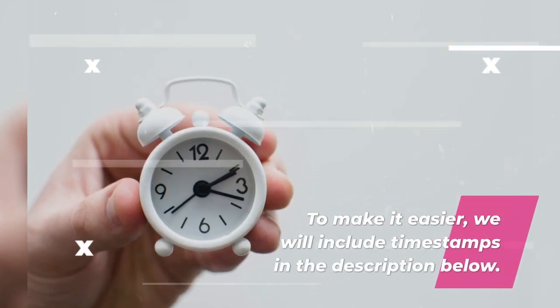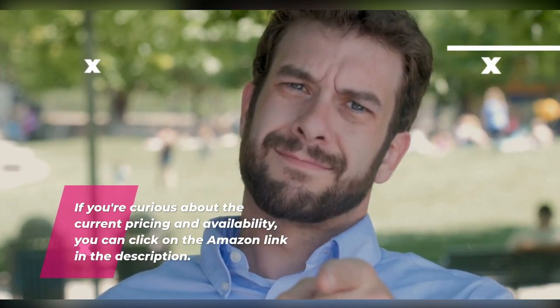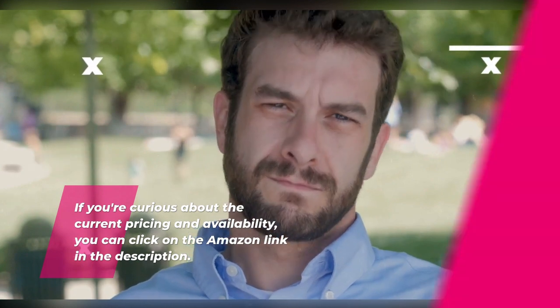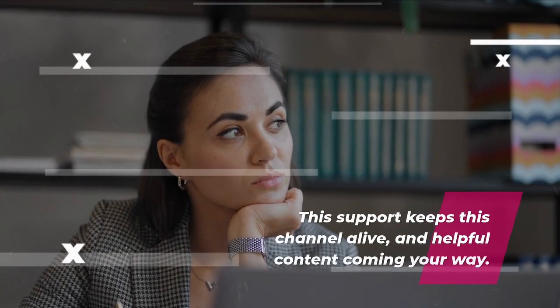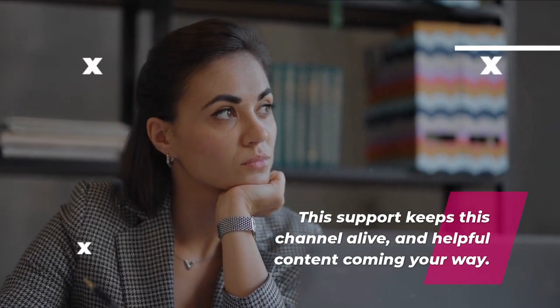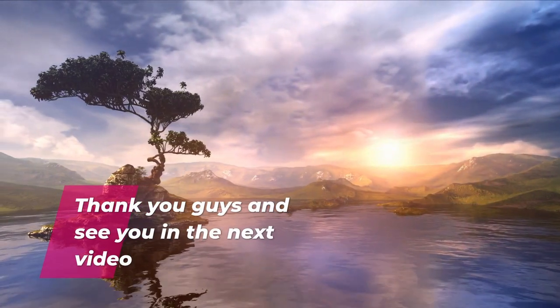To make it easier, we will include timestamps in the description below. If you're curious about the current pricing and availability, you can click on the Amazon link in the description. If you use that Amazon link to purchase, we'll get a small commission, but at no extra cost to you. This support keeps the channel alive and helpful content coming your way. You can also find a detailed analysis on our website, bestinlinialaptops.com. Thank you guys and see you in the next video.